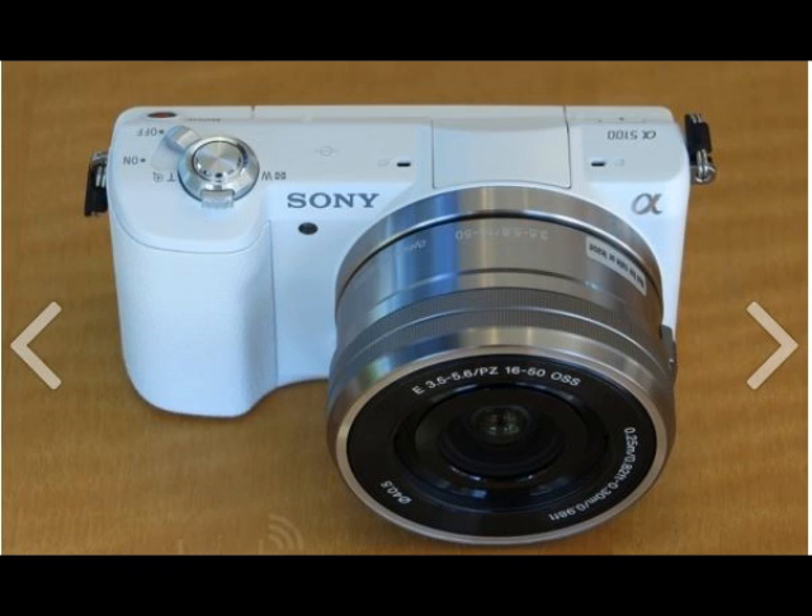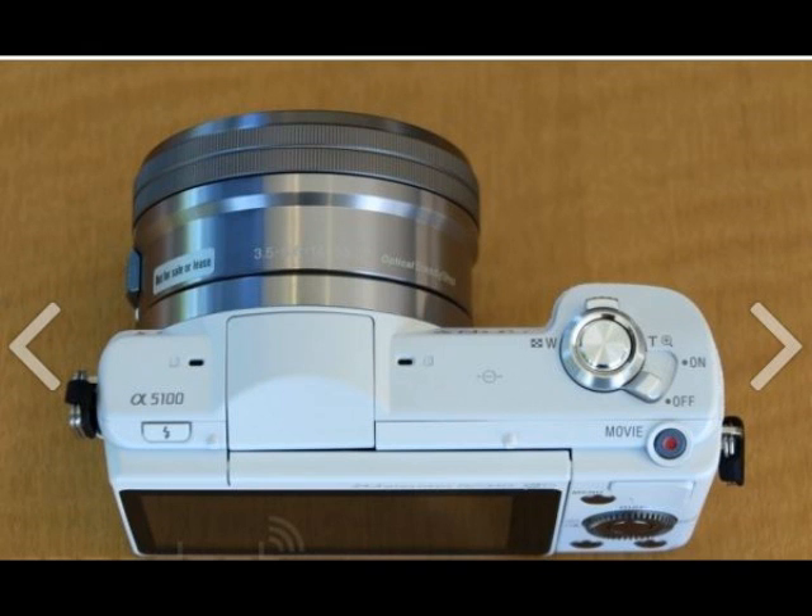Internally, the Alpha 5100, which replaces the Nex 5T, is nearly identical to its pricier counterpart, with a 24.3 megapixel sensor and a BIONZ X processor.